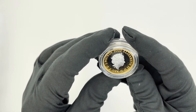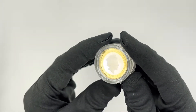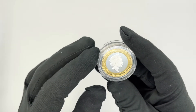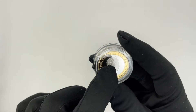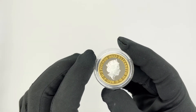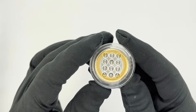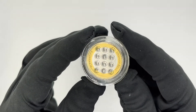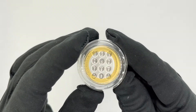The obverse features the Queen Elizabeth effigy. Considering what has happened recently, this makes the coin a little bit extra special. It also has the United Kingdom legal tender, a two-pound denomination, and the 2022 date at the top. Going back to the reverse — I hope you can see that inscription. Let me know in the comments what you think about it.